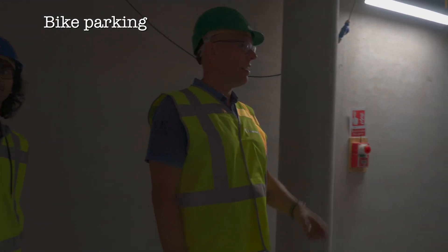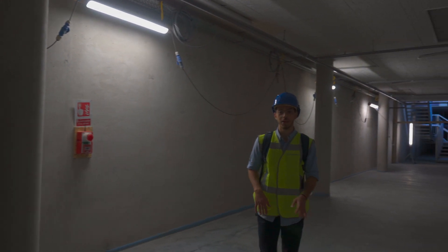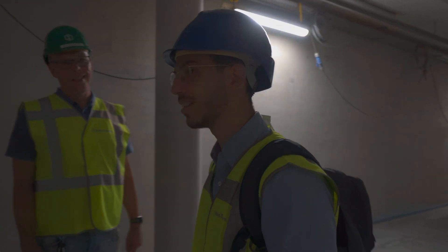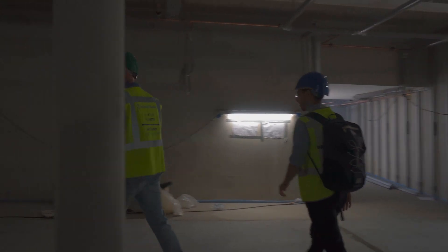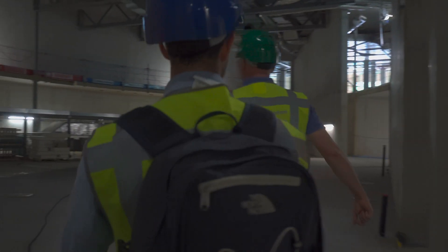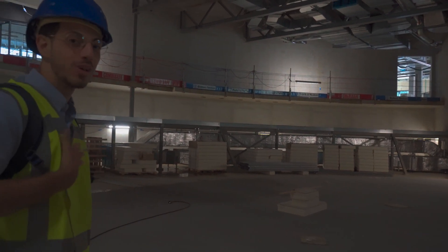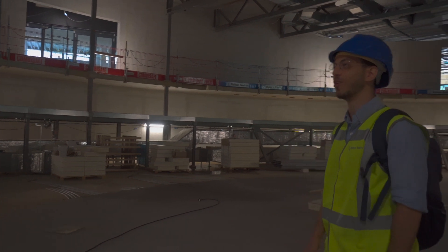This is going to be the place where students are going to rush to park their bikes when they're late. When you're very late you can just ride with your bike inside — you walk with your bike inside and you're right at the lecture hall. So this is really good for students who are always late.